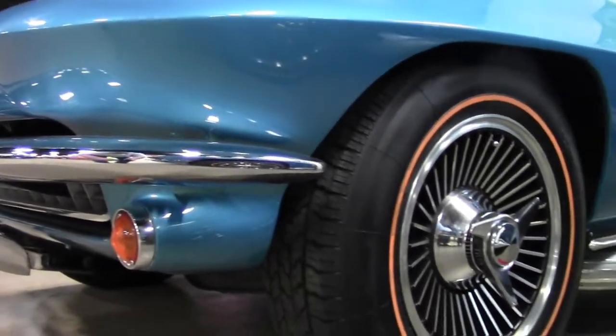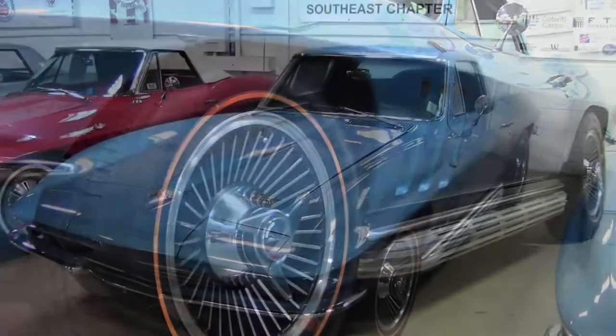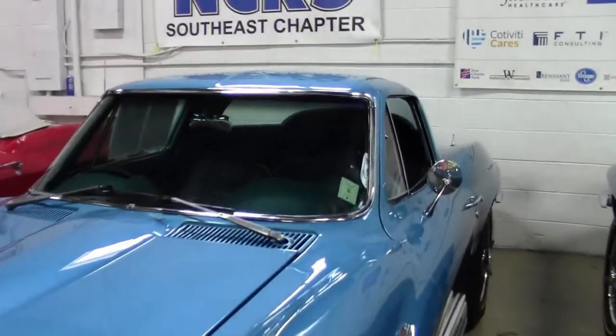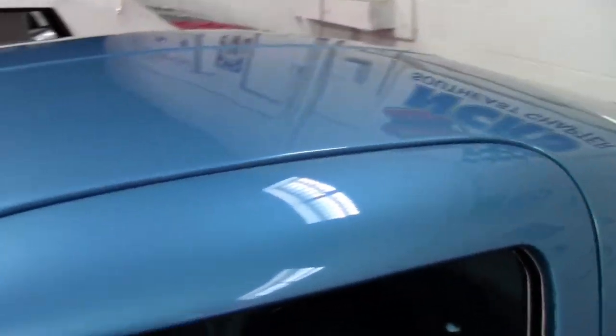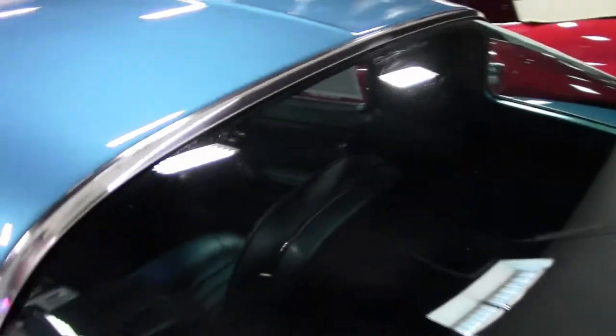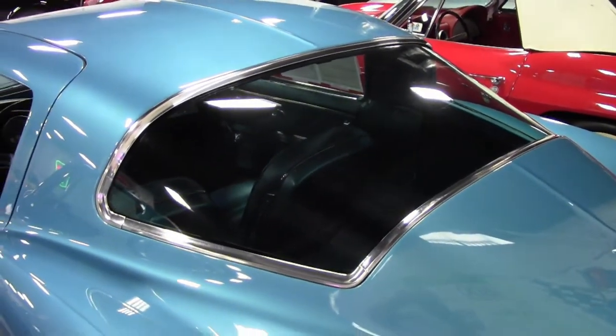You'll find no better deal on this vehicle. This is a 1966 Corvette L79. It is a code-correct Nassau blue exterior and code-correct bright blue vinyl interior. This car has a matching numbers, 350 horsepower, 327 cubic inch L79 engine, and a four-speed manual transmission.